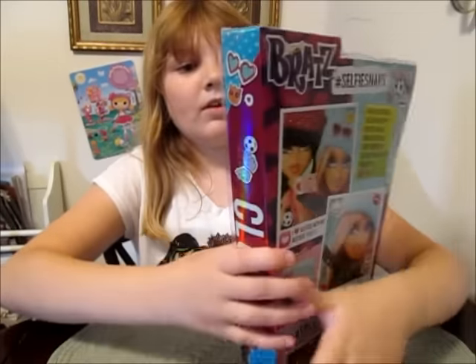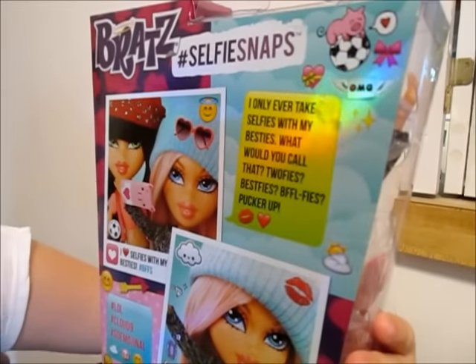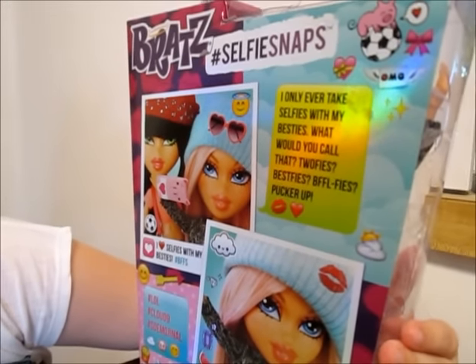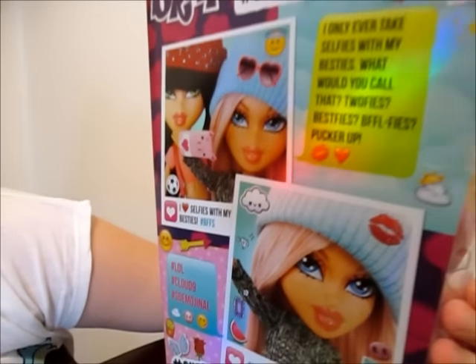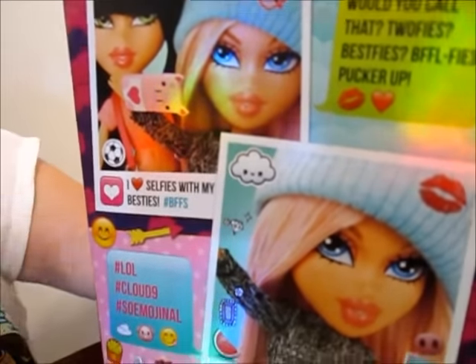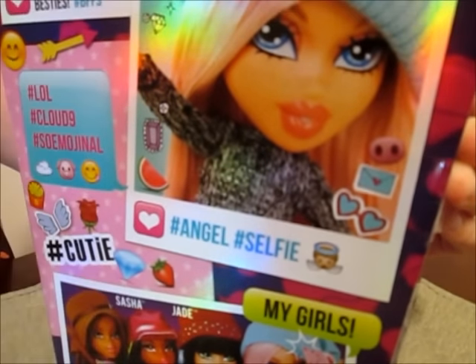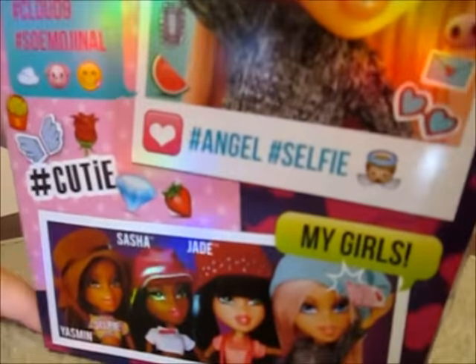Let's see the back of the box — there's a bunch of hashtags on there too. It reads: 'I only ever take selfies with my besties. What would you call that? Toofies? Bestfies? BFF selfies? Pucker up.' And then hashtag LOL, hashtag clown nine, hashtag so emotional. And this is a picture of her and a picture of her with Jade — hashtag angel, hashtag selfie, 'I heart selfies with my besties,' hashtag BFFs. It shows the rest of the line, says 'my girls,' hashtag cutie, and it has cute little emojis all over the package.